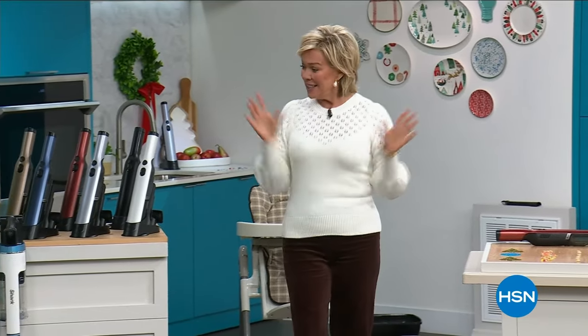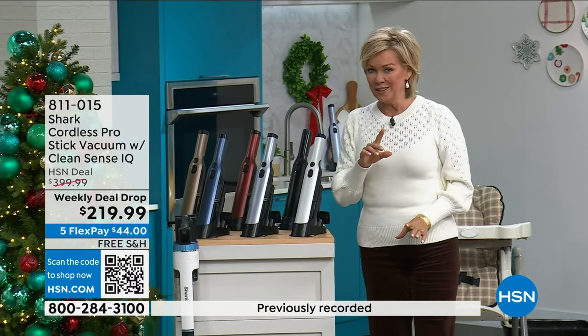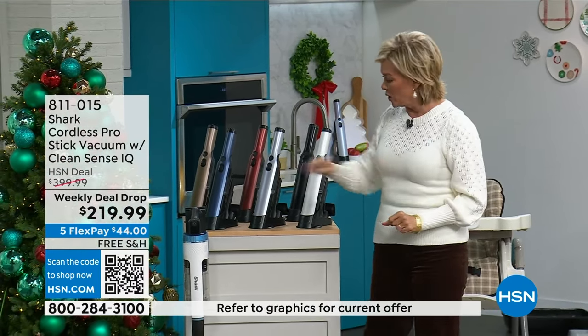Thank you, Lynn. Gosh, you look so cute. That wig was awesome on you. Thank you for all your calls on that. We're going to still have some fun even though we're going to be talking clean up, because we've got Shark in the house and my all-time favorite vacuum coming up as an early today special opportunity for you.